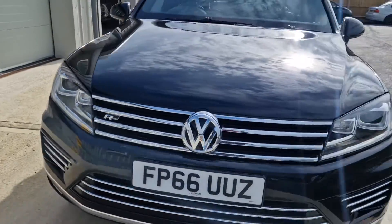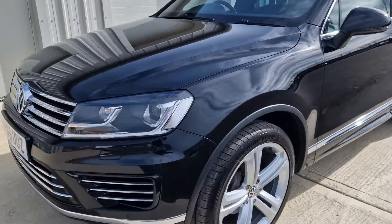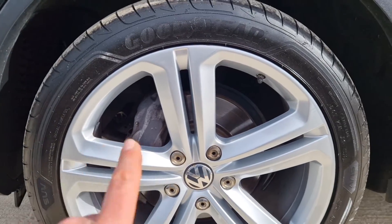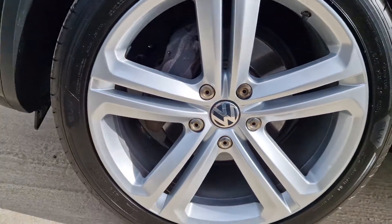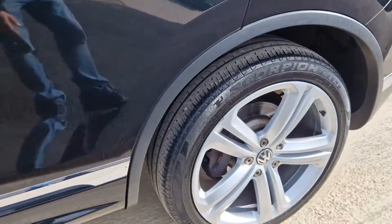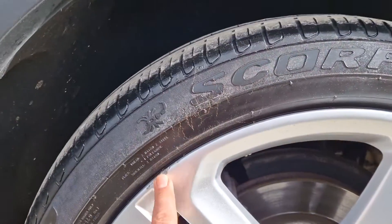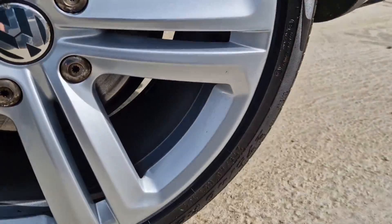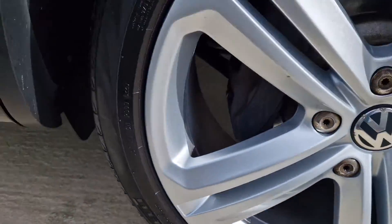I knew we'd be fighting the low sun at the moment, but let's try and get this done quite quickly. All wheels are actually in pretty good condition. I think this front one here is completely unmarked, absolutely nothing on there at all. And then this back one here has a little chip mark to the top, but otherwise all in very good condition.